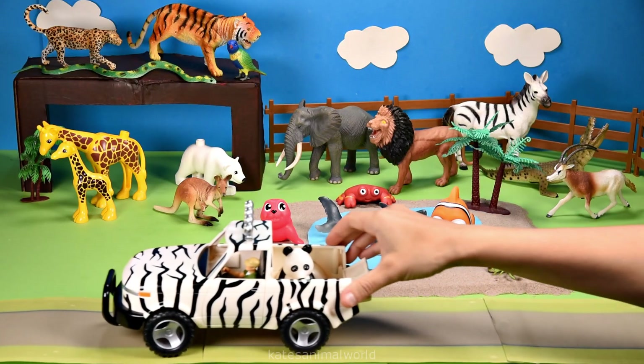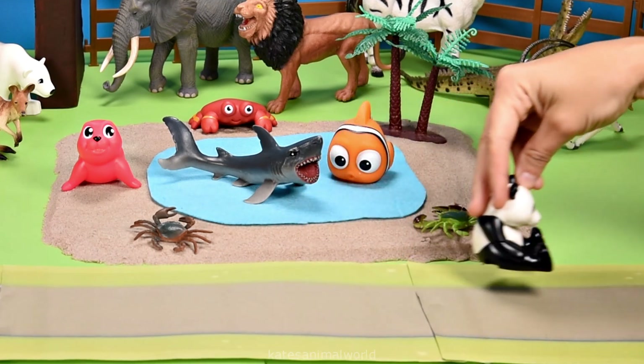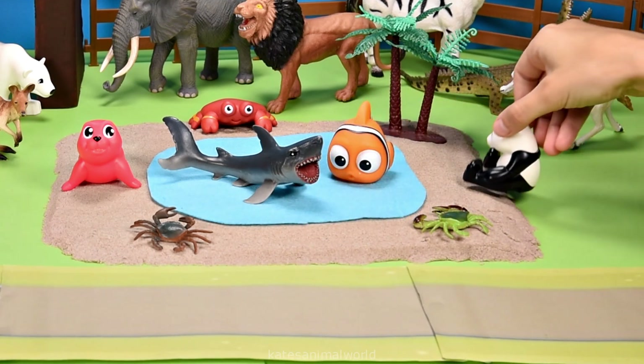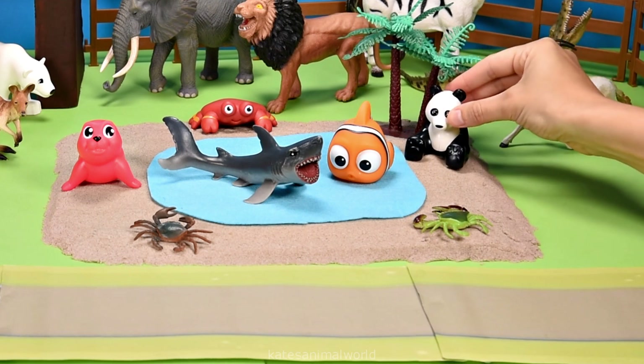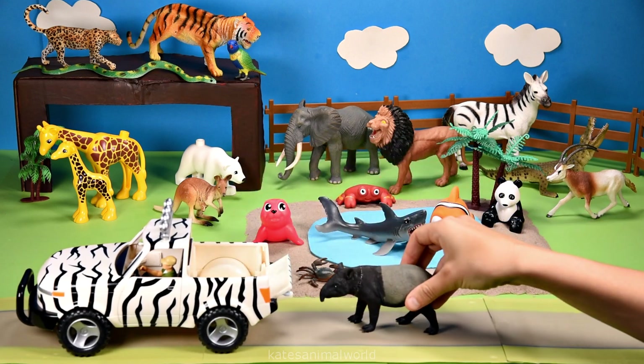The car's here — who's that in the back? It's a panda! Did you know that pandas spend up to 16 hours a day eating? Oh, who's this in the back? It's a tapir!